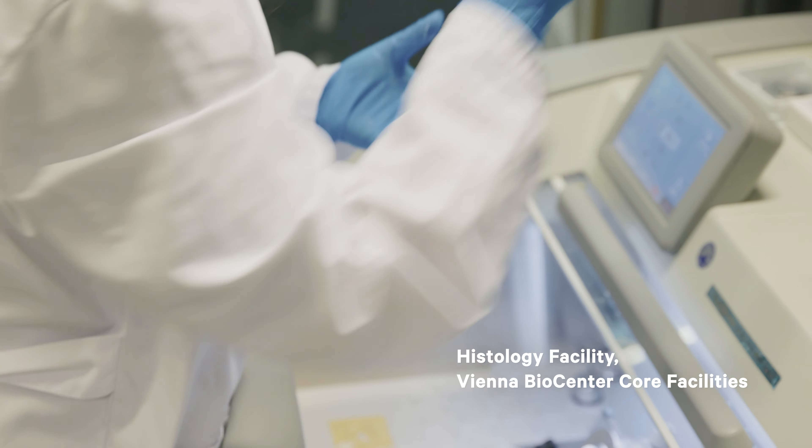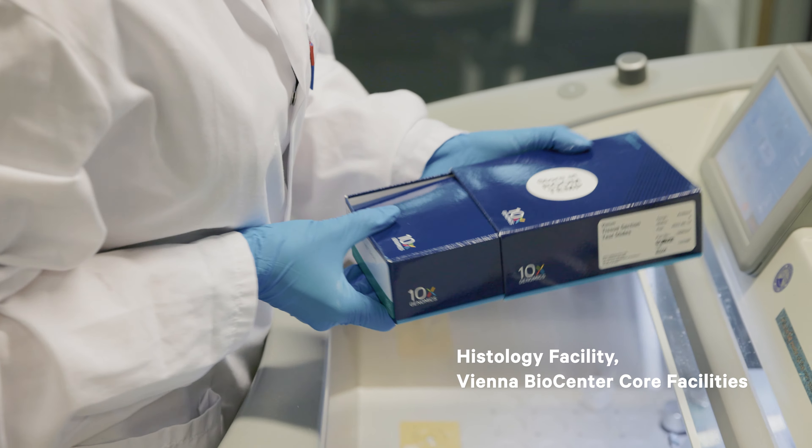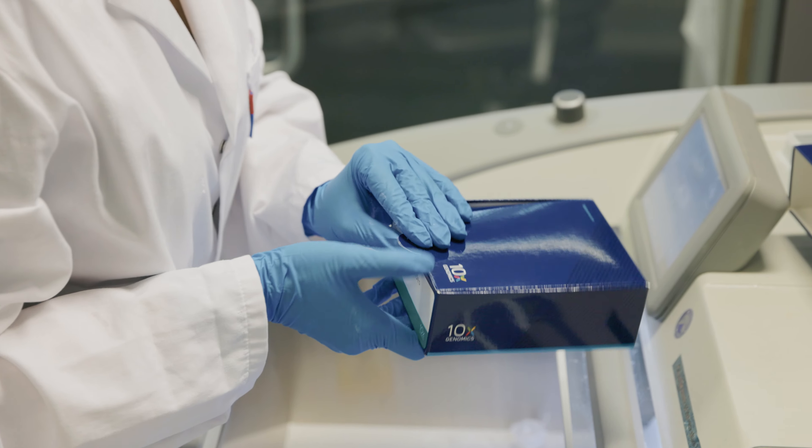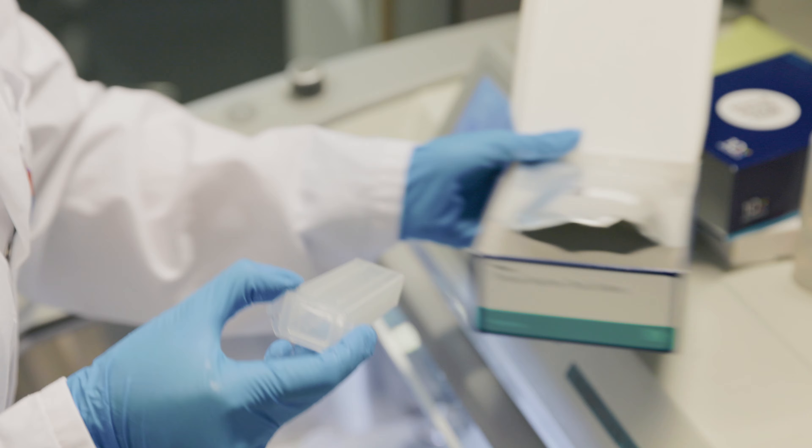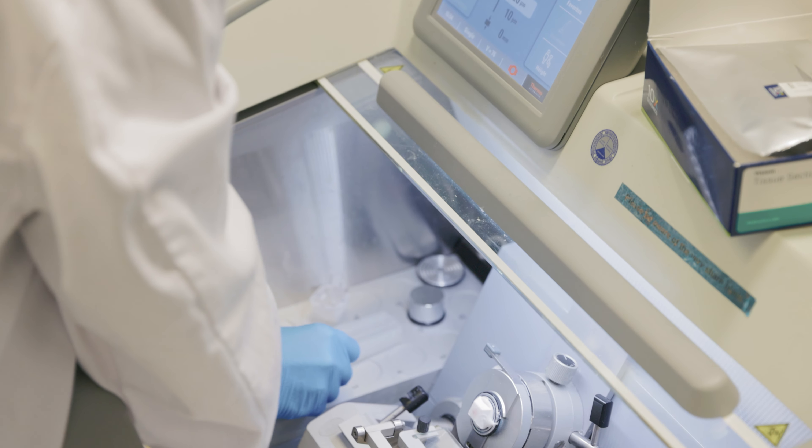To pinpoint where certain cells that we were sequencing were inside the brain, we looked at sections of the brain that were sequenced through the Visium platform. We could see the locations of these cells and the different cell types within the brain, and this allowed us to identify which part of the axolotl brain is homologous to which part of mammalian brains.